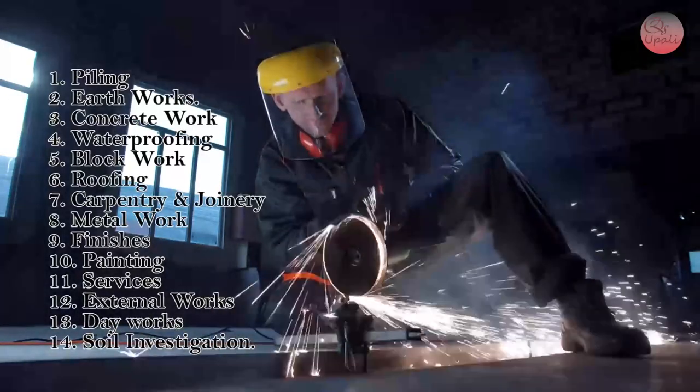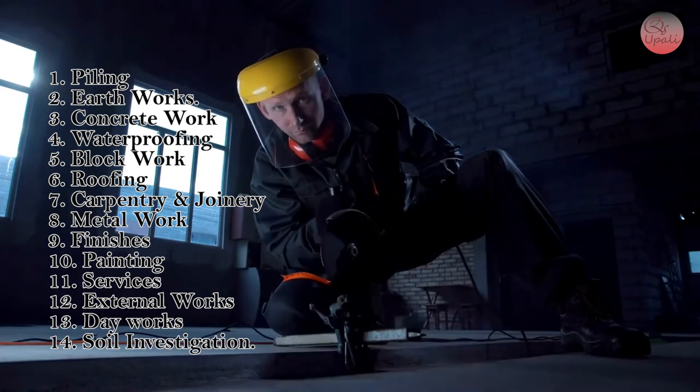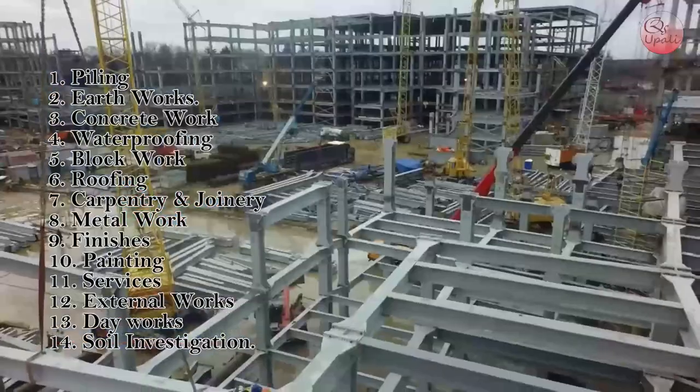1. Piling. 2. Earthworks. 3. Concrete work. 4. Waterproofing. 5. Blockwork. 6. Roofing. 7. Carpentry and joinery. 8. Metalwork.